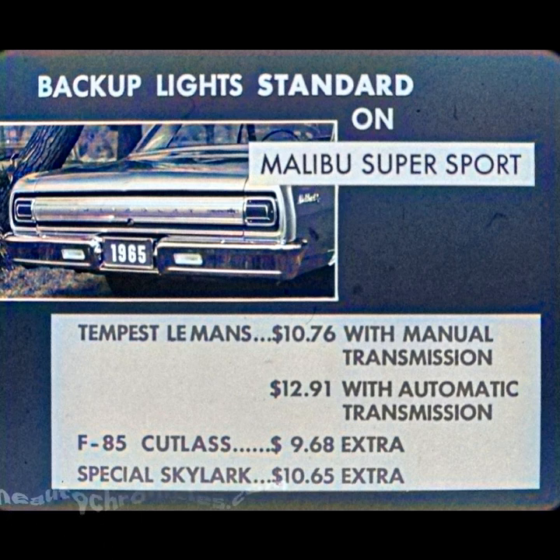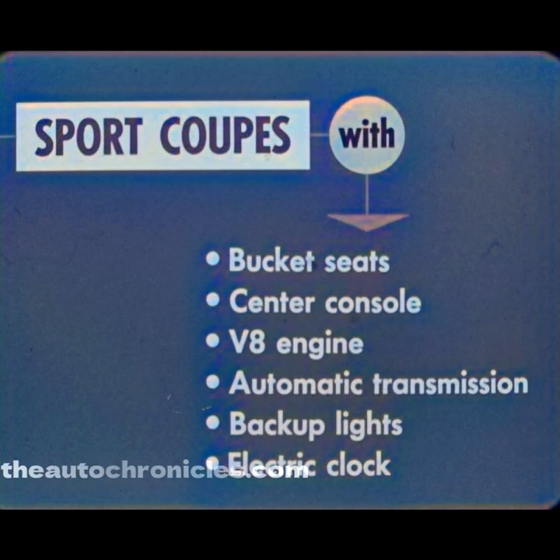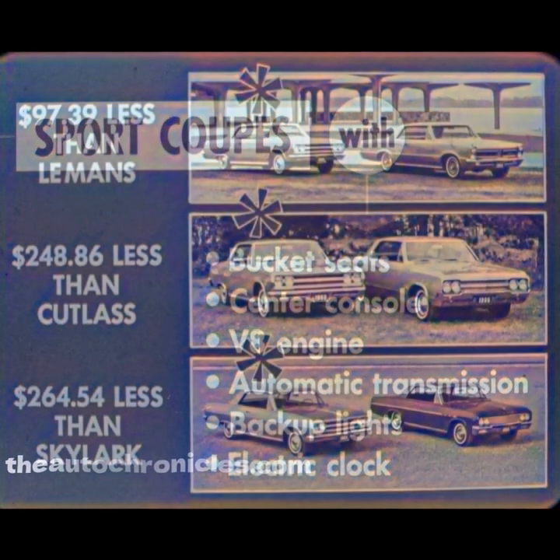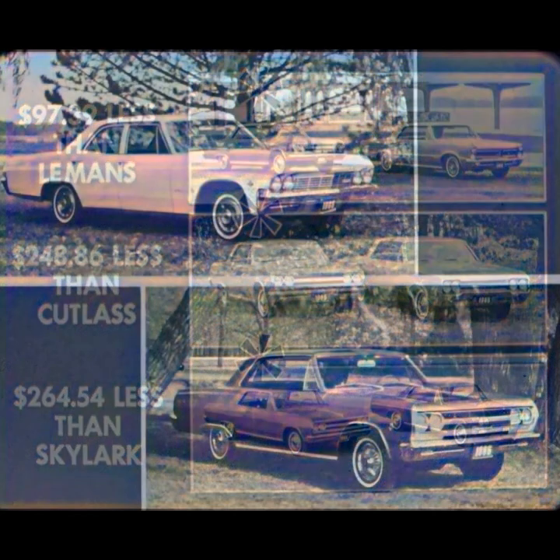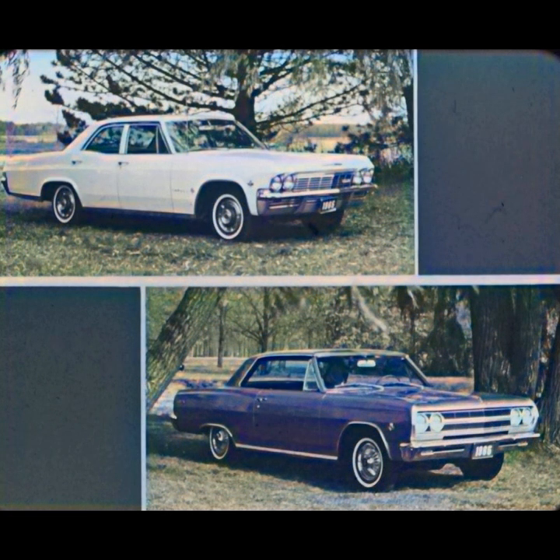The Chevelle advantage in price continues as we look at total car costs. Comparing sport coupes with bucket seats, center console, V8 engine, automatic transmission, backup lights, and electric clock: the Malibu Super Sport Coupe costs $97.39 less than the Le Mans, $248.86 less than the Cutlass, and a great big $264.54 less than the Skylark. With Chevrolet and Chevelle, you have two hot ones for 1965 — two cars loaded with features, priced right, and styled for today's buyers that you can sell over anything comparable that Pontiac, Oldsmobile, and Buick have to offer. Demonstrate the difference. It's the difference that sells Chevrolet and Chevelle.